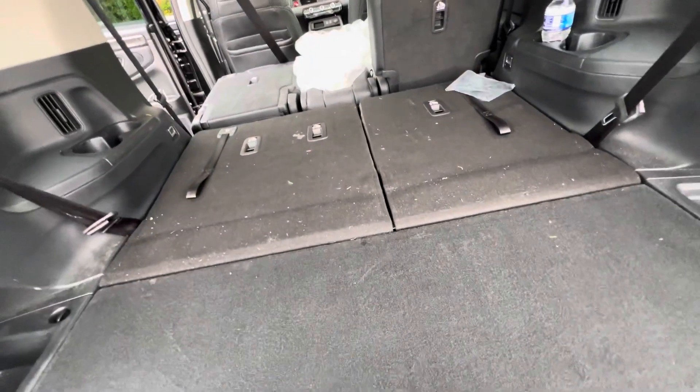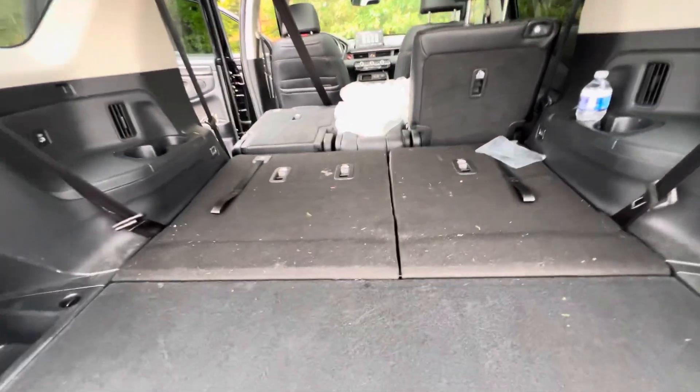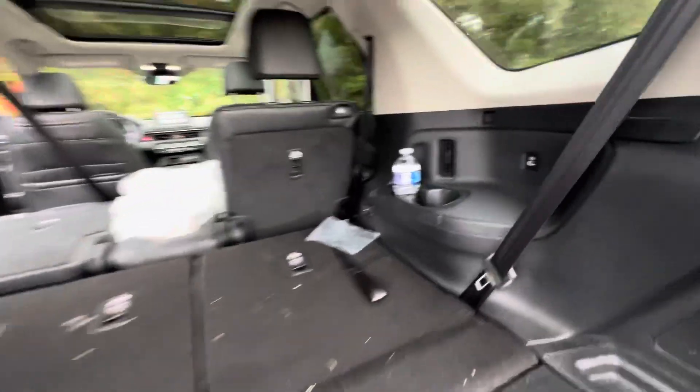Right here is where that middle second-row seat gets stored when you're not using it. The seats do fold down in a 60/40 split in the third row for any longer storage needs you may have.